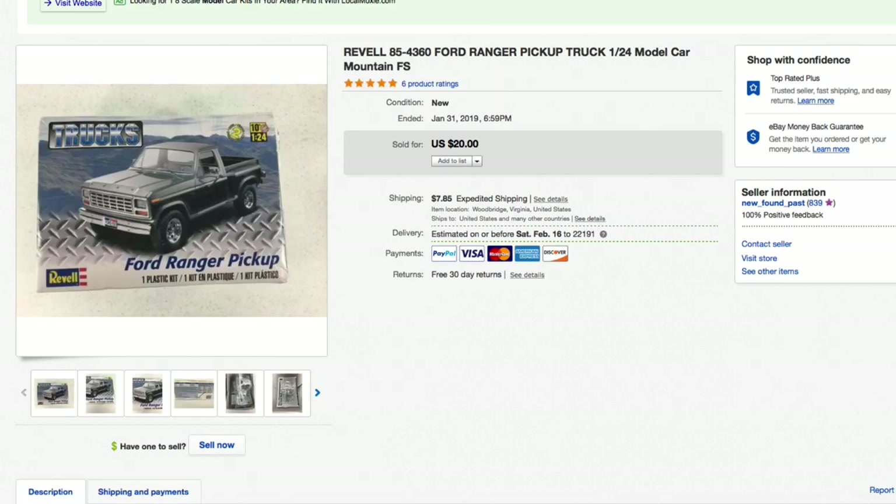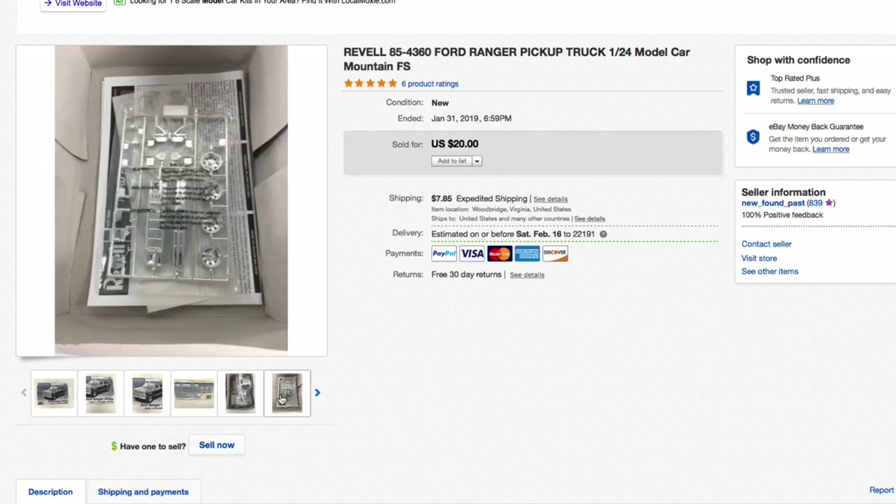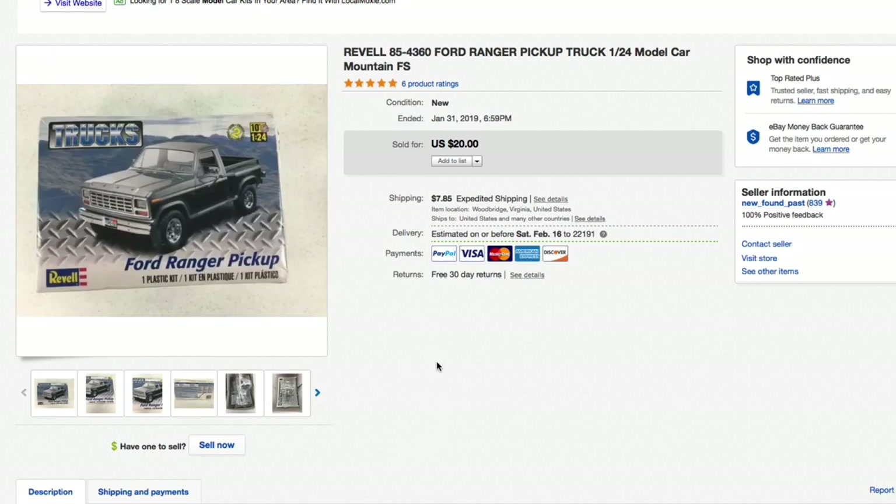Next up, a Revell Ford Ranger pickup model — brand new in a shelf-worn box, which I disclosed. Only paid about a dollar fifty for this. Listed it a bit cheaper because the box condition matters to model collectors, but all the inside packages were sealed and instructions were included. Listed it for $20 plus shipping and that's what it sold for — super quick.